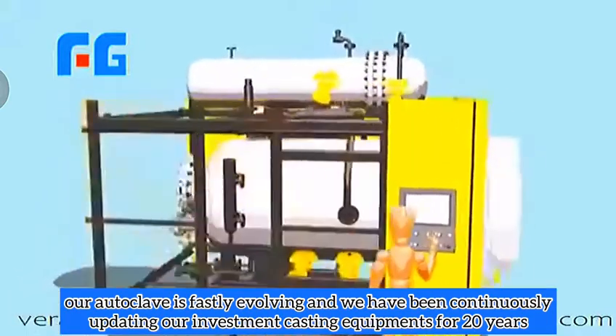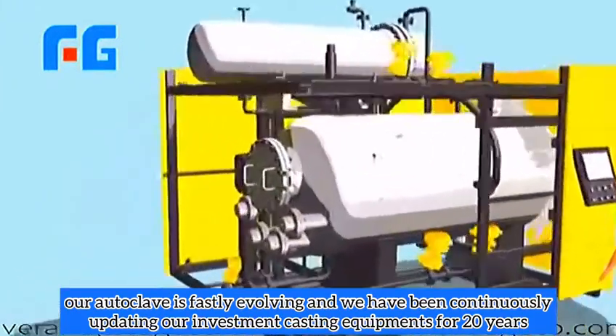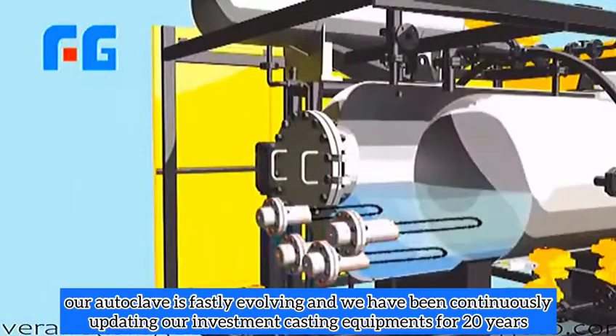Our autoclave is rapidly evolving and we have been continuously updating our investment casting equipment for 20 years.